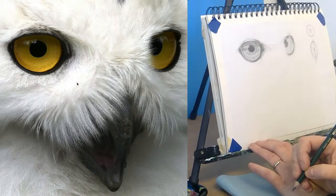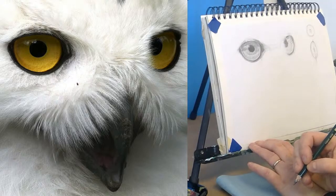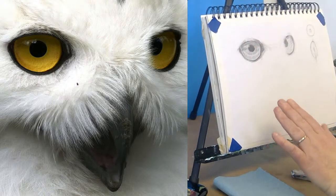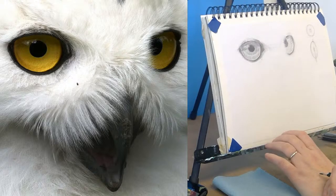Kind of looks like some eyeballs. So did you zero in on one eye or did you draw both eyes, or the beak or anything like that? Just curious.